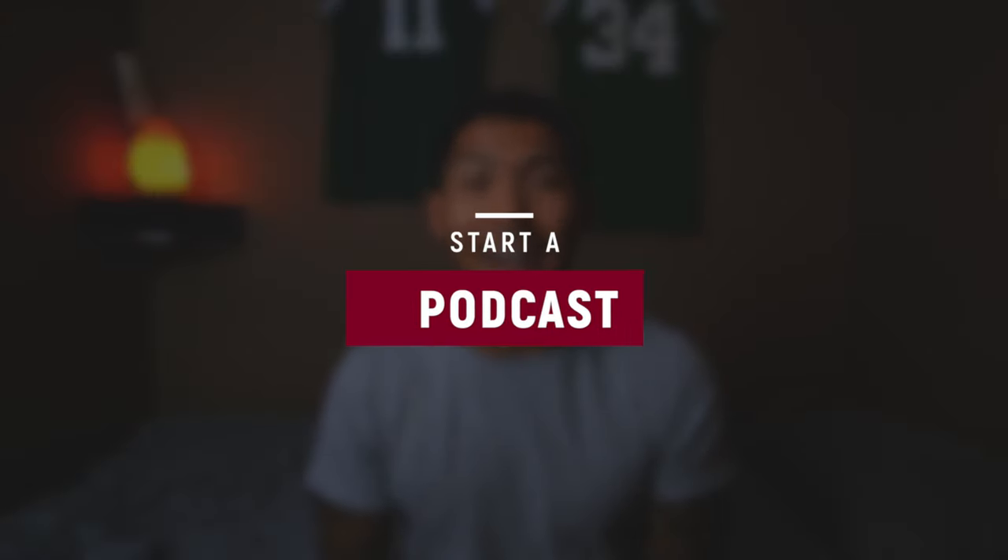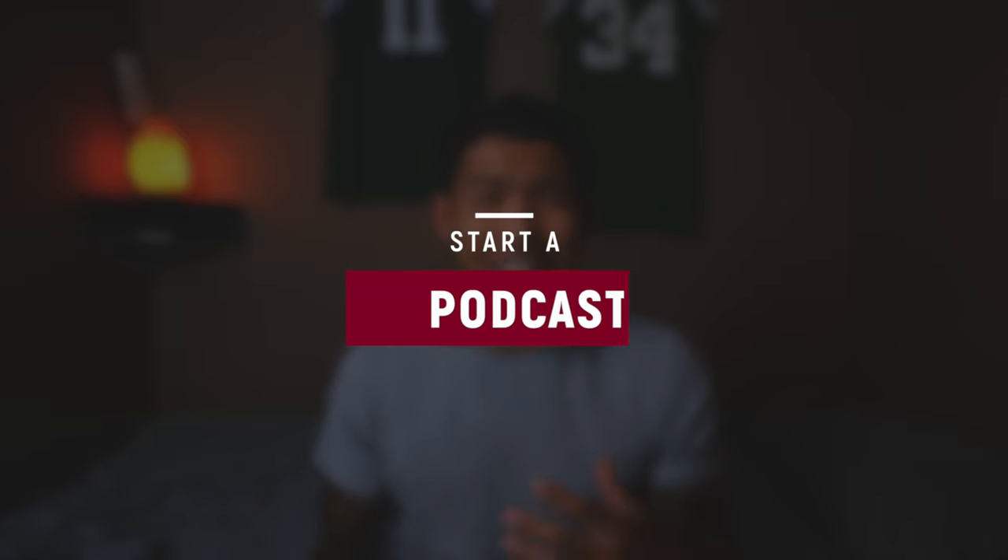The third way that you can start to generate some income as a developer is going to be starting your own podcast. If writing really isn't your thing and you kind of like to talk a lot, then starting a podcast is going to be right up your alley. You can do the same things that a blogger does, but now in voice form rather than written form. It does not require a lot of equipment — literally, you can just grab your phone and get started. You can check the link below or go on Spotify and look up the Chow Codes podcast.